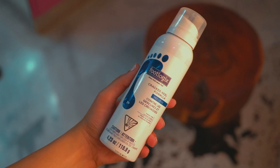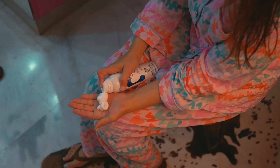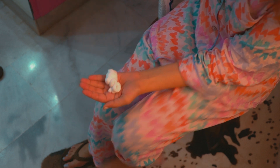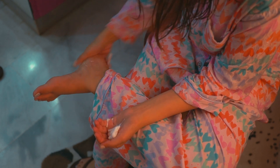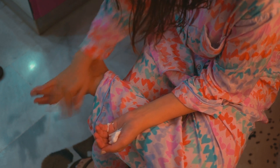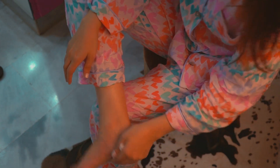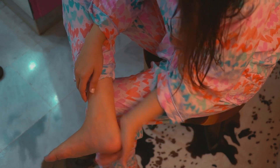I know it might be a little embarrassing, but the only thing that works for my heels is Footlogic's Cracked Heel Formula. It comes in a mousse consistency which is very different from anything I have used. I put it on my heels and it makes them so soft. I would totally recommend it — you can get it at Amethyst Spa.